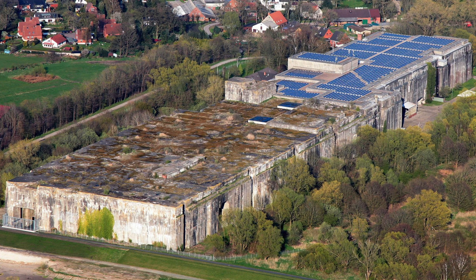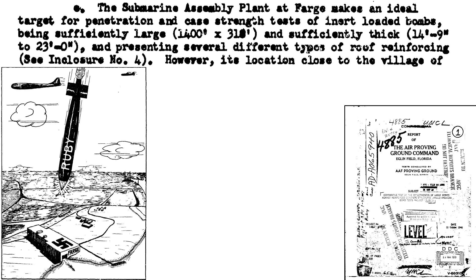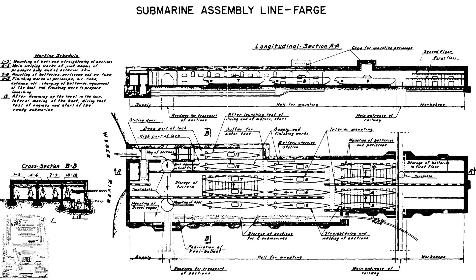On the third mission, 36 B-17s were sent to the Valentin submarine assembly factory in Farge, Germany on March 30, 1945. The roof thickness varied from 14 to 23 feet. At least one of the 72 deployed Disney bombs hit the target. This image shows a Type 21 U-boat assembly line at Farge.